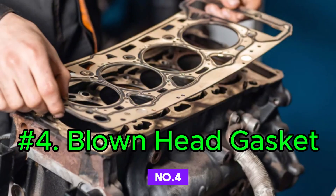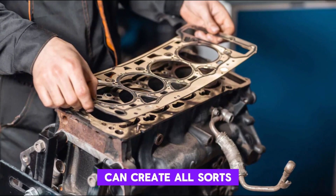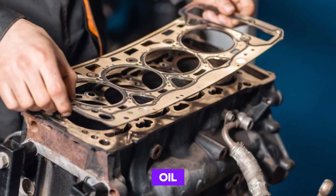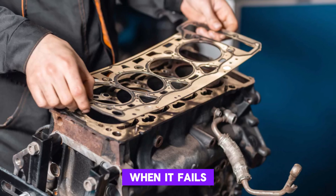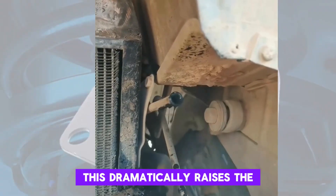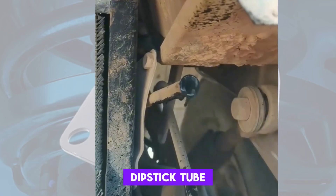Number 4: Blown Head Gasket. A blown head gasket can create all sorts of headaches, including engine oil being pushed out through the dipstick tube. This gasket seals the cylinder head to the engine block and keeps oil, coolant, and combustion gases separated. When it fails, combustion gases can leak into the oil passages and crankcase. This dramatically raises the internal pressure and often forces oil out through the weakest link, which might be the dipstick tube.